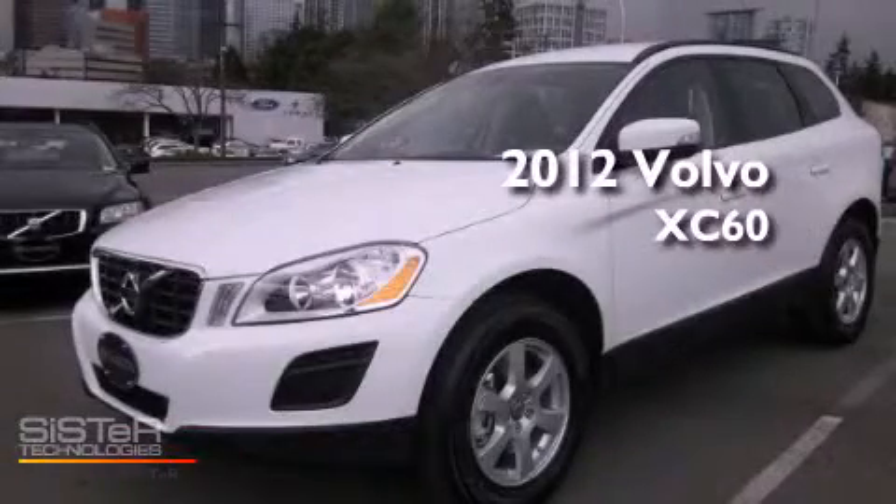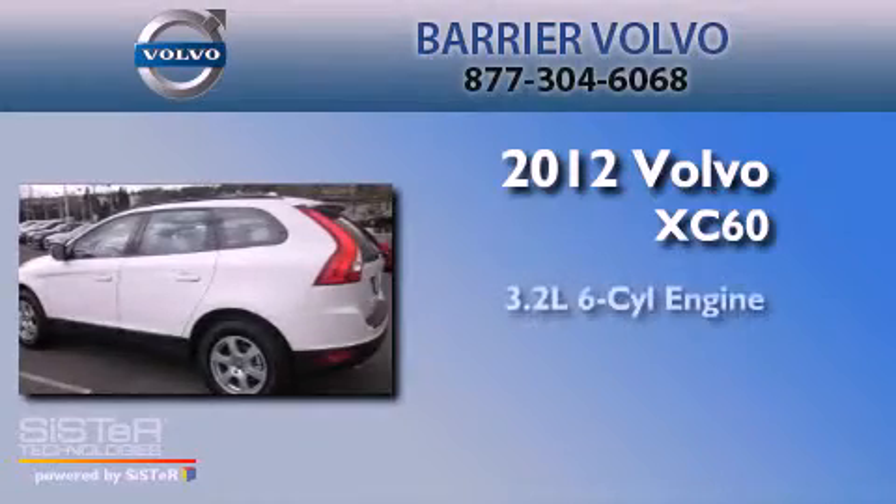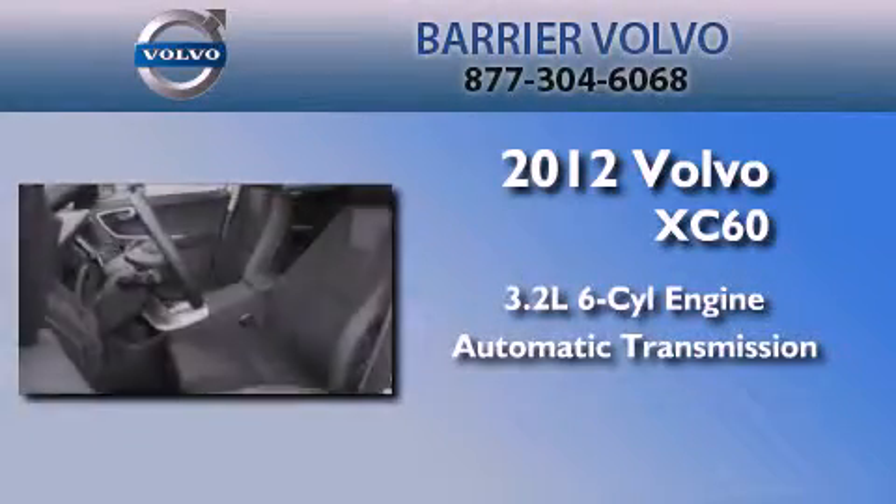This is a brand-new 2012 Volvo XC60. It has a 3.2-liter six-cylinder engine, an automatic transmission, and all-wheel drive.